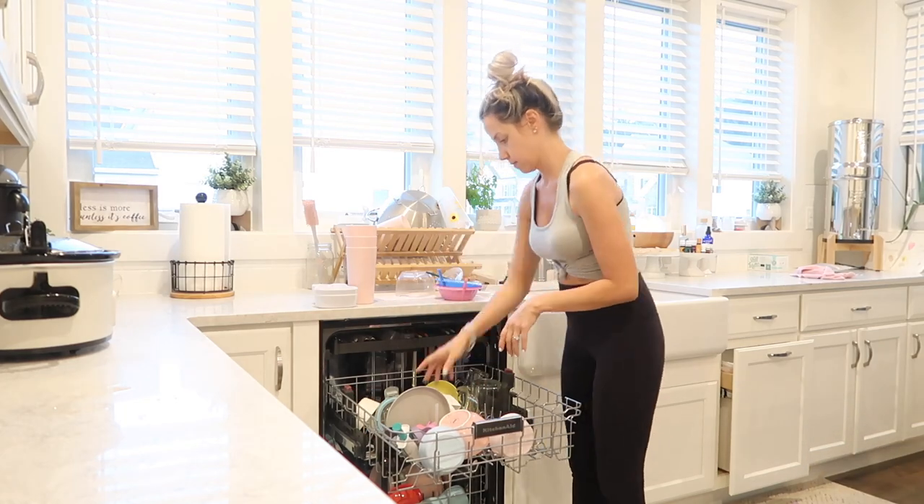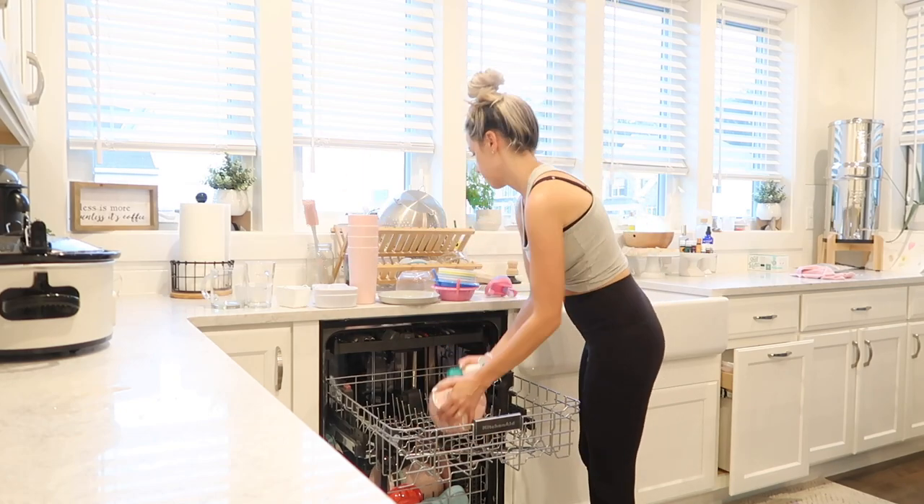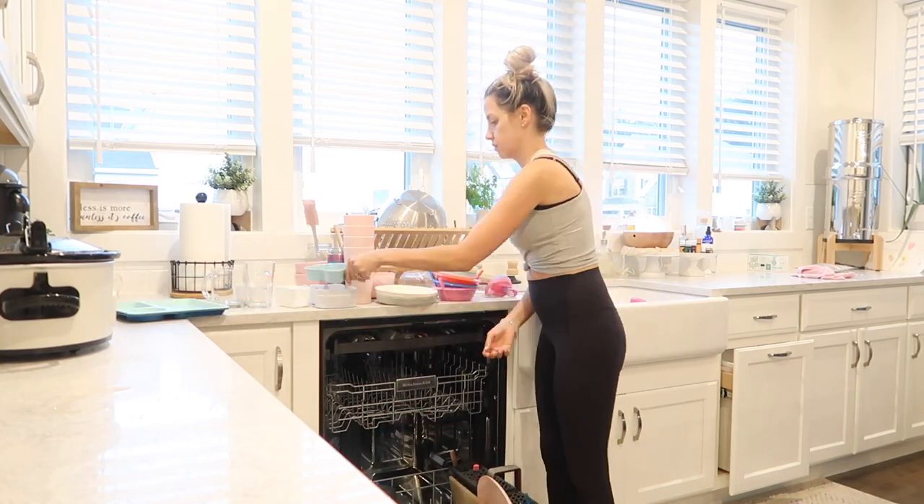Back downstairs, I'm catching up on my chores from the day. We had a busy morning so I'm unloading the dishwasher and then I'm going to check on dinner and all of that.